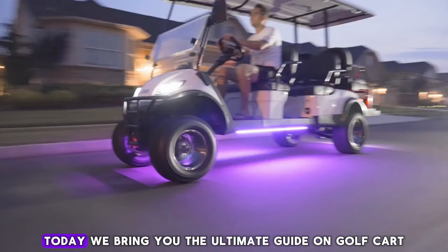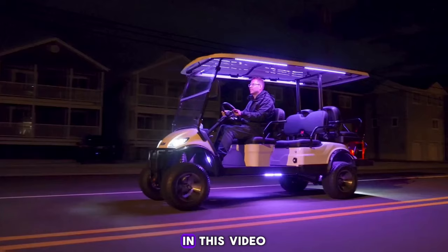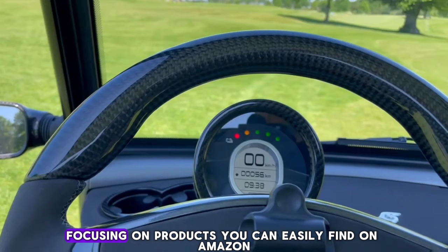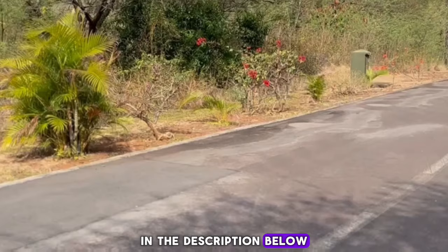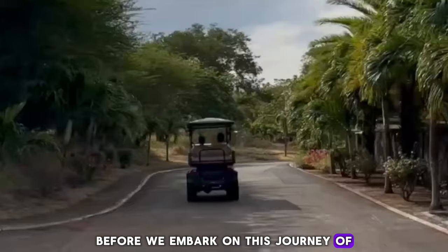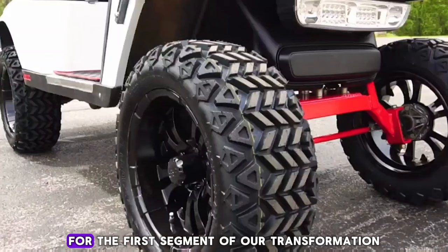Welcome to Best Golf Carts, Inc. Today we bring you the ultimate guide on golf cart customization. In this video, we'll explore various ways to enhance your golf cart's performance, comfort, and style, focusing on products you can easily find on Amazon. The links to all the products are mentioned in the description below. Before we embark on this journey of transforming a standard golf cart into a remarkable ride, please subscribe and turn on notifications so you don't miss new videos and updates.